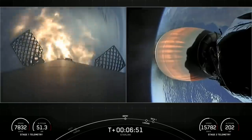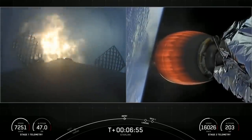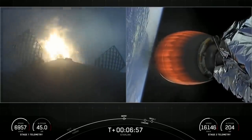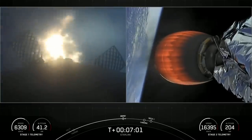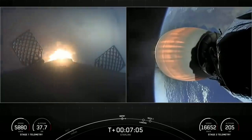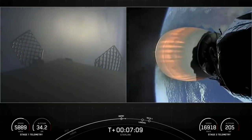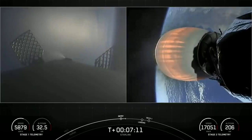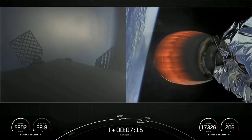Stage one entry burn startup. You can see on screen, three of our nine engines on the first stage have relit and are currently slowing down that booster. This burn is expected to last about 20 seconds. Stage one entry burn shutdown — that is a successful entry burn. We have one more burn to go on the first stage in about a minute.